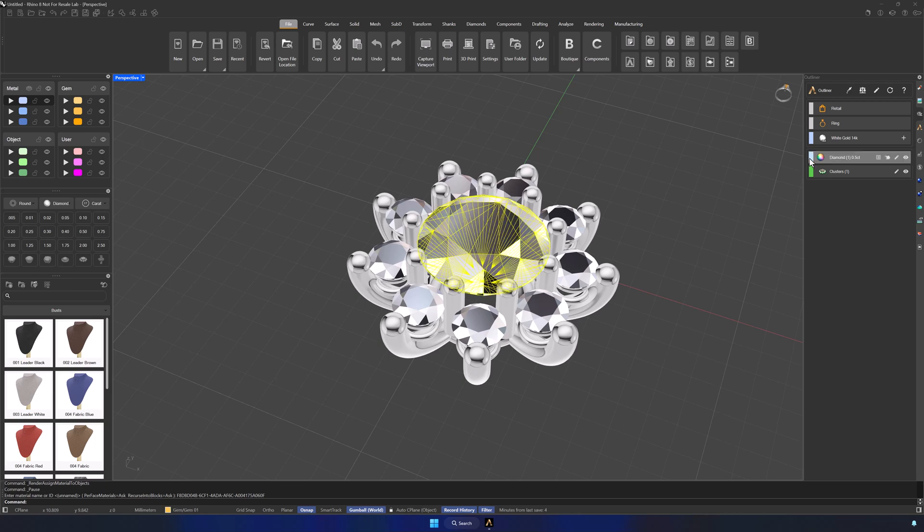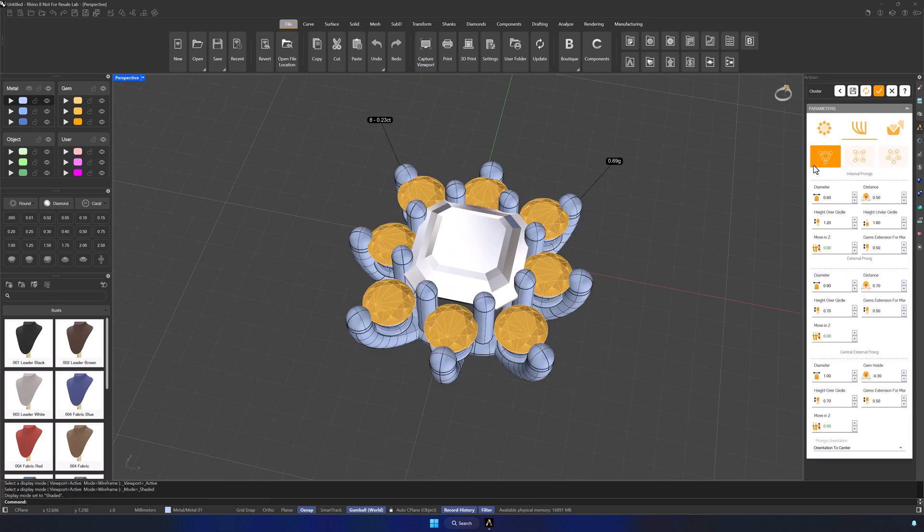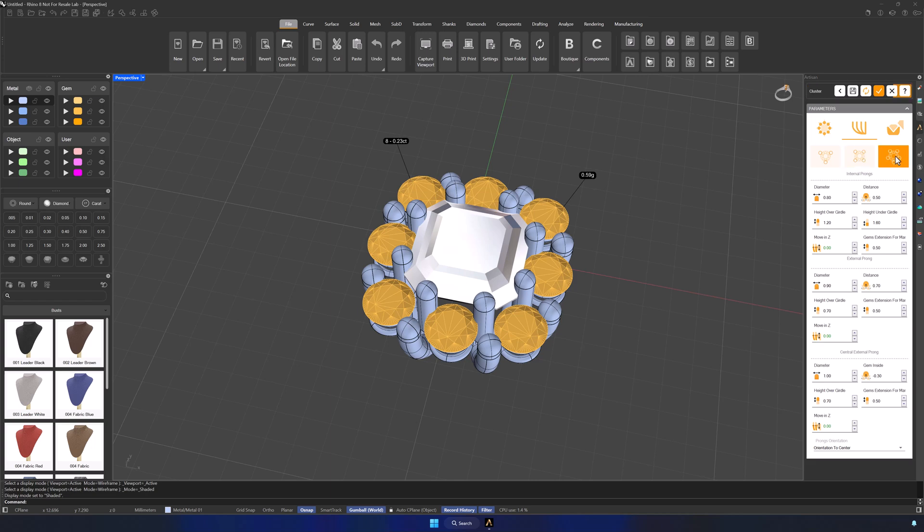For example, we'll change the gemstone to an Asher cut, and instantly the entire design adjusts. Amazing, right? With another click, we can switch to a different prong style, creating a completely new model with a fresh, professional look.